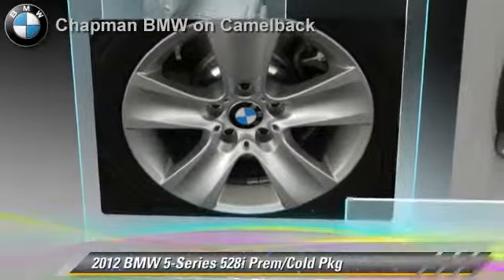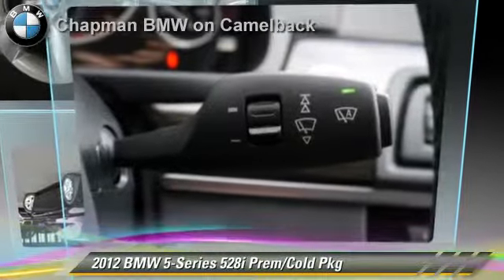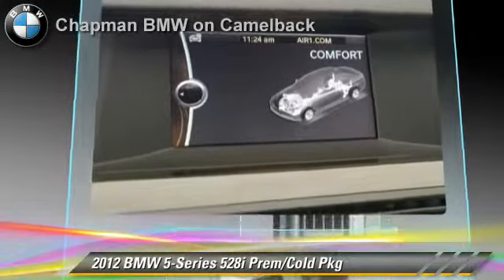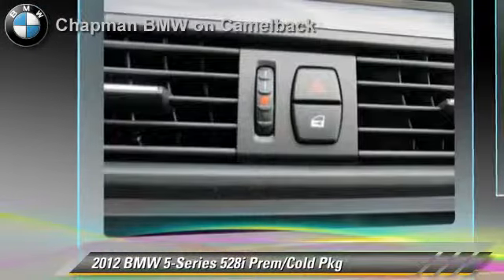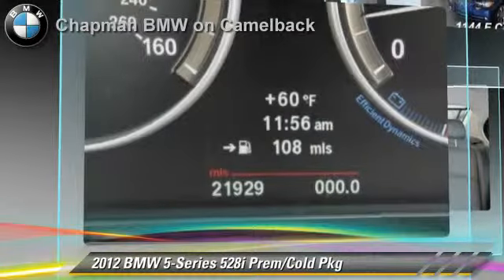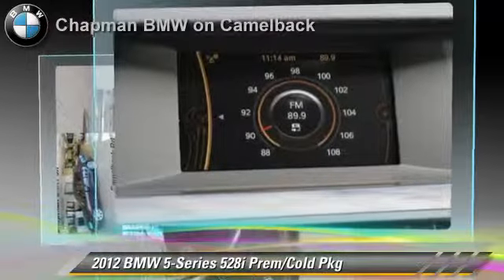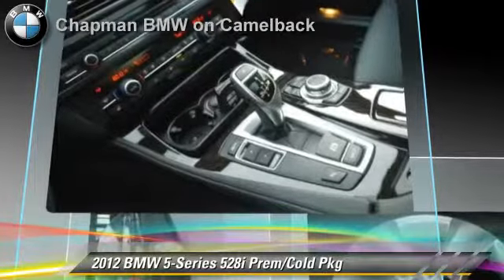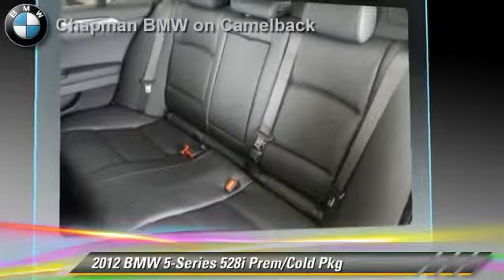The 2012 BMW 528i, powered by a 2-liter 4-cylinder engine with an automatic transmission. This vehicle, with fewer than 25,000 miles on the odometer, is well equipped. This BMW features premium sound, heated power mirrors, and premium package.